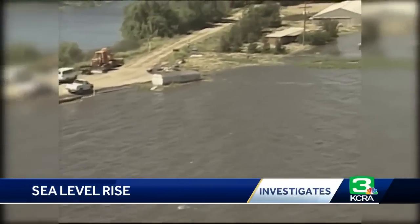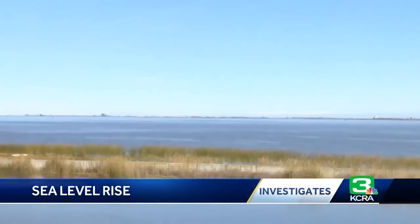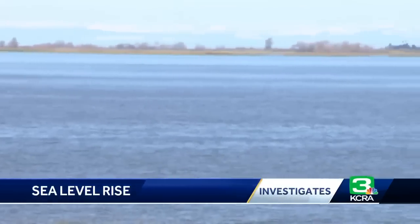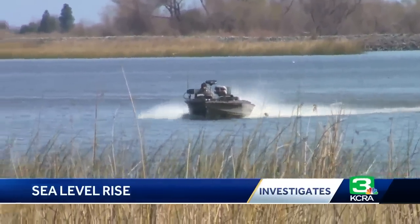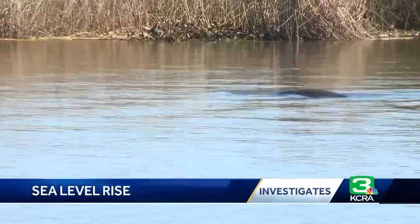He points to cases where levee breaks in the delta have already led to serious flooding. This may look like a large lake with all kinds of aquatic life, but it was once an island known as Frank's Tract until the levees failed in 1938. Julius Ng says it's become a prime fishing spot. He says you can still find farm equipment on his fish tracker — it actually shows you an old tractor that is still out there.